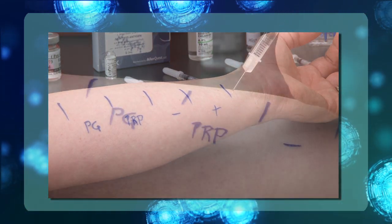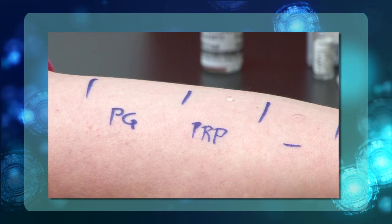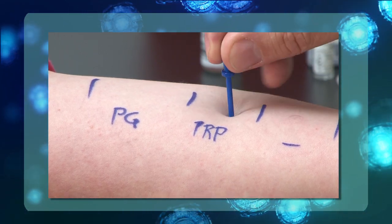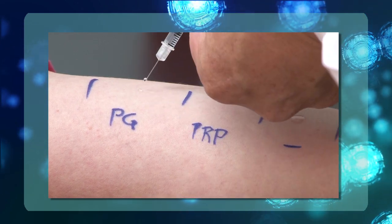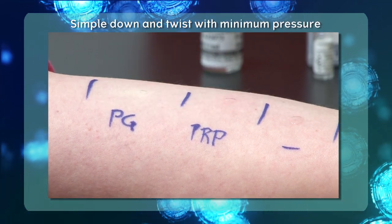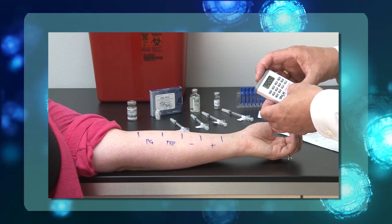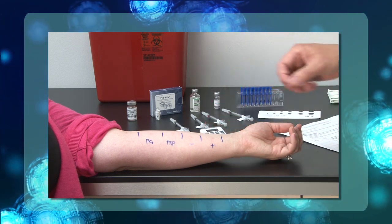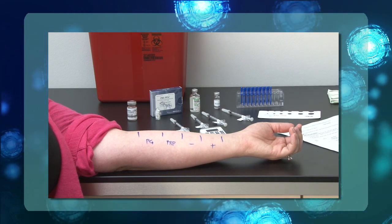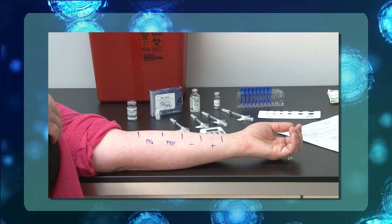Once the test placement area has been clearly marked, use the appropriately labeled syringes to place one drop of reagent onto the skin in the correct area. After the drop is placed, use a scratch testing device such as the Duotip Test 2 to scratch the surface of the skin. The recommended technique is a simple down-and-twist motion, applying only minimum pressure to break the top layer of skin. Once all reagents are placed and scratch testing has been conducted, set a timer for 15 to 20 minutes, as results can wane after 20 minutes.